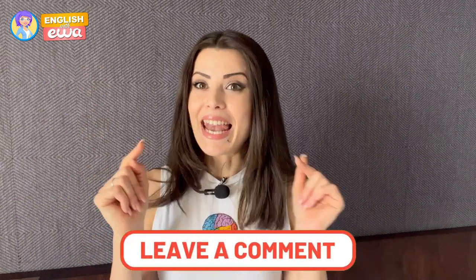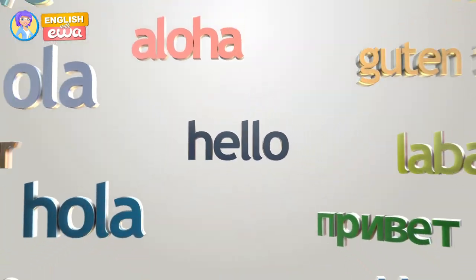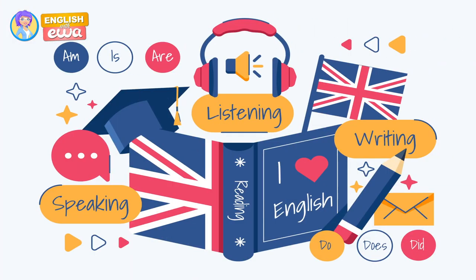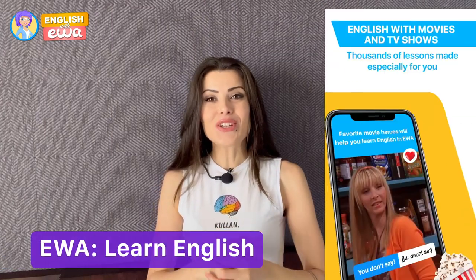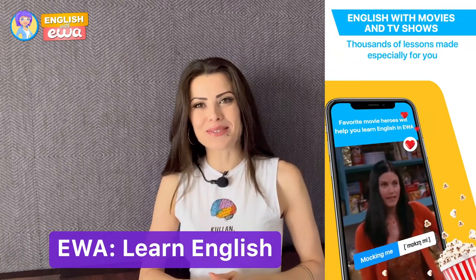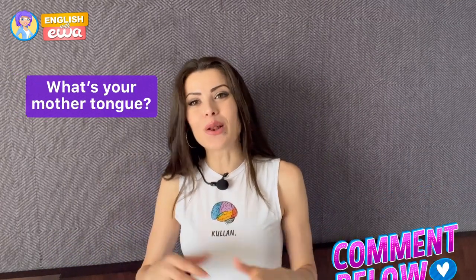How well did you do? Remember guys, let me know in the comment section below. We all speak different languages, but there is one thing that unites us — our love for learning. English courses in the EVA app are available in multiple languages. What's your mother tongue? Let me know in the comment section below.